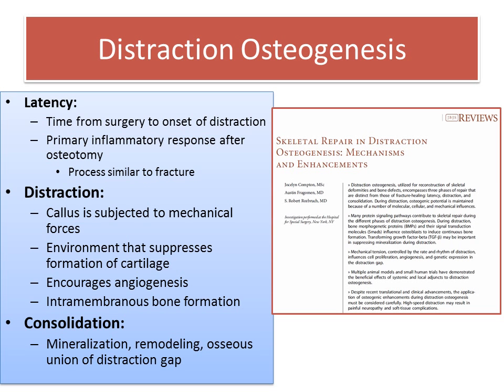Limb lengthening takes advantage of the principles of distraction osteogenesis and it includes three phases: latency, which is the time after surgery until the start of lengthening; distraction, which is the actual lengthening phase, typically done at a millimeter per day; and consolidation, or the hardening of the new bone.